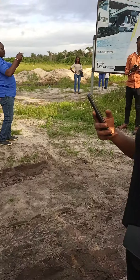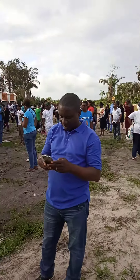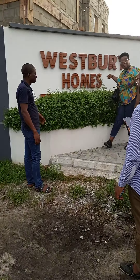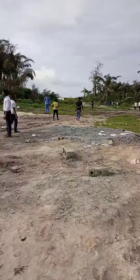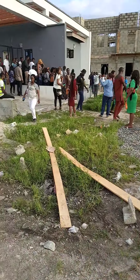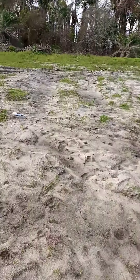Ladies and gentlemen, this is Westbury Homes — a well-structured estate. We are still live here at Westbury Homes and you can see it's a very beautiful estate, 100% dry land, surrounded by different beautiful estates.